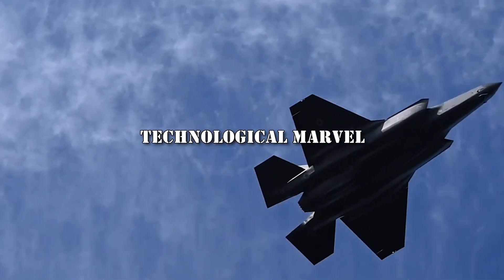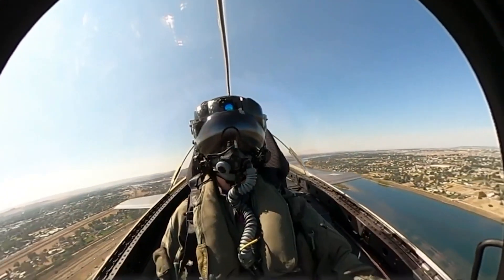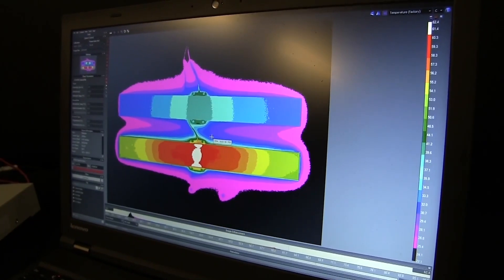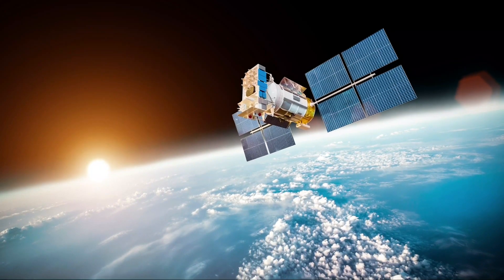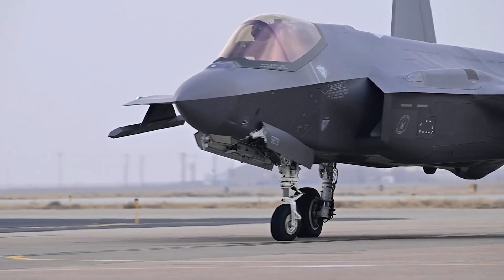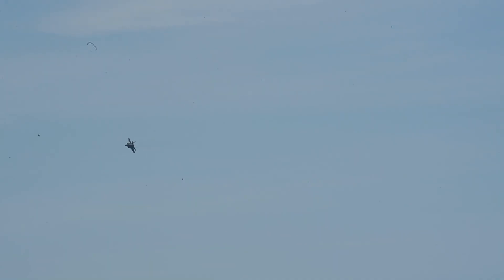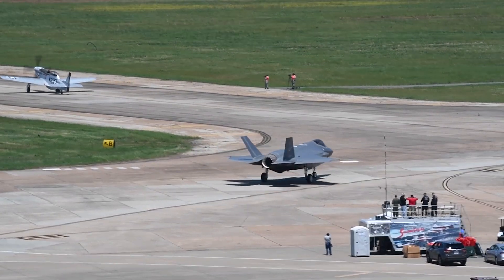The F-35 Lightning represents a technological marvel and a paradigm shift in modern air warfare. Its combination of stealth, advanced sensors, and multi-role capabilities make it a formidable asset on the battlefield, enabling commanders to achieve air superiority and conduct a wide range of mission scenarios with precision and efficiency. Despite facing controversies and challenges throughout its development, the F-35 remains at the forefront of military innovation, shaping the future of aerial combat and influencing defense strategies worldwide. As it continues to mature, its impact on future air warfare is likely to be profound and enduring, cementing its status as one of the most advanced and capable fighter aircraft in history.